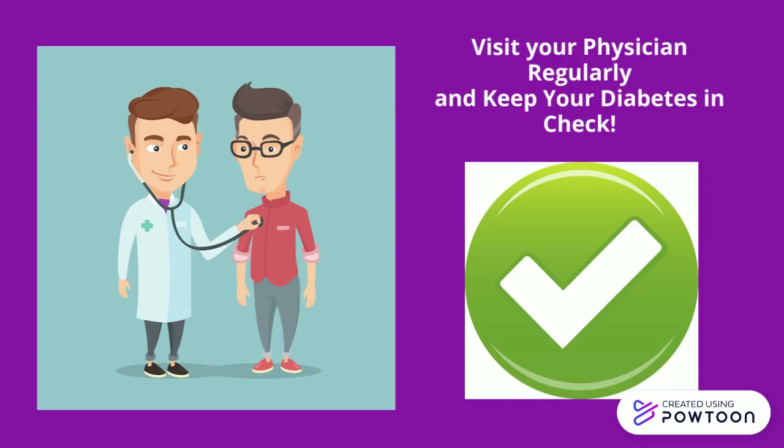Take care of your diabetes. Make healthy lifestyle choices to help keep your diabetes in check. Work with your health care team to make a diabetes plan that fits your lifestyle.